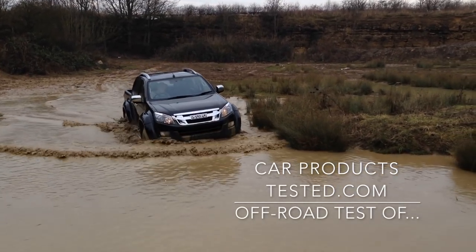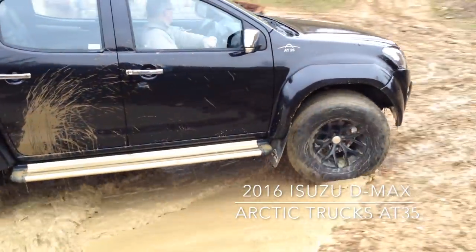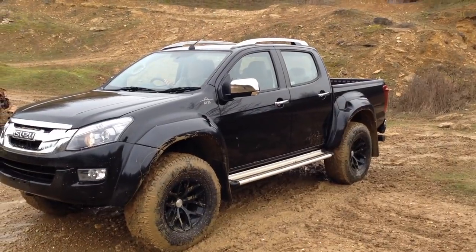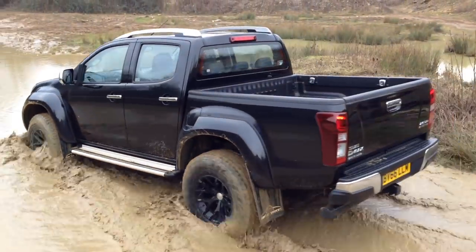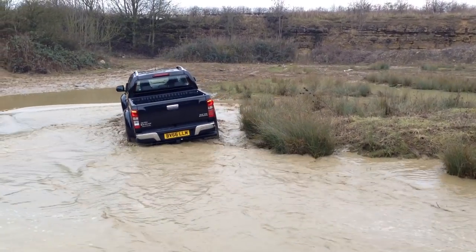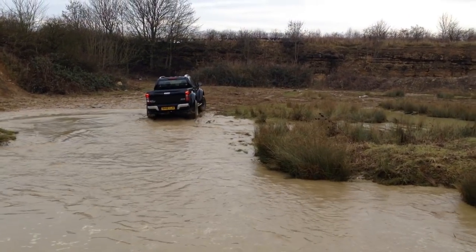Hi guys, this is Chris Davies from CarProductsTested.com. In this video I've got the 2016 Isuzu D-Max Arctic Trucks AT35 Edition. What a truck this is — absolutely superb. Arctic Trucks has worked the magic on it. If you want to see more about that, visit ArcticTrucks.com. Also visit CarProductsTested.com for all the specs and a write-up on this machine.